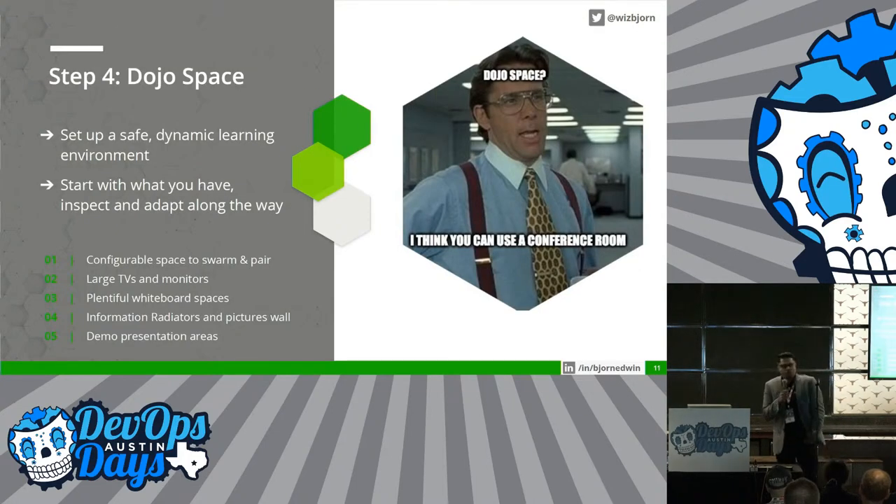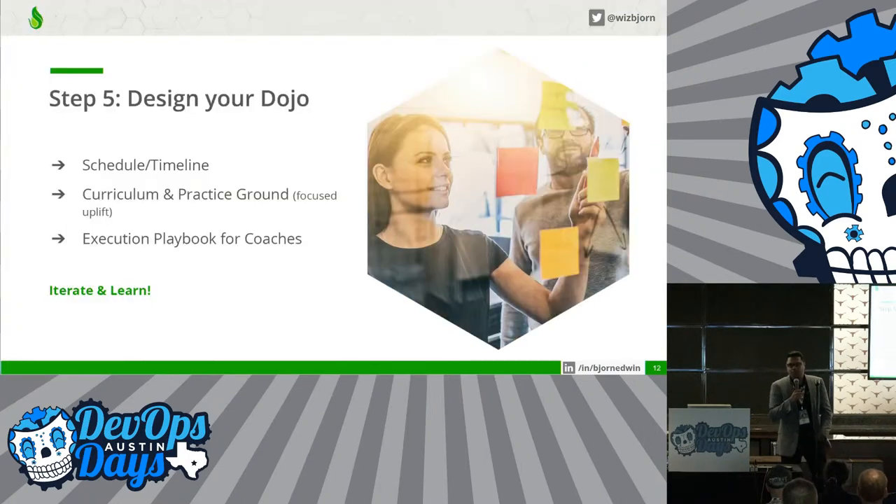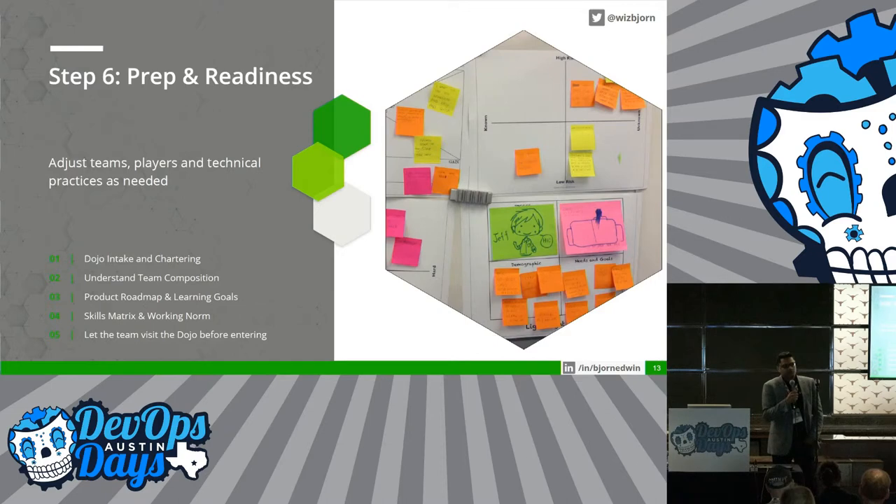Step number four: dojo space — the coolest part of the dojo, where people get attracted to the space, the dynamic environment, demo launches, etc. Don't get too carried away with that. Start with what you have. Start with a conference room — that's fine — and build on top of it. When this all comes together, you should start designing your own dojo. This is where the coaches come together, put the curriculum together, the learning paths, and a playbook for the coaches to implement it. Iterate and learn from team one.